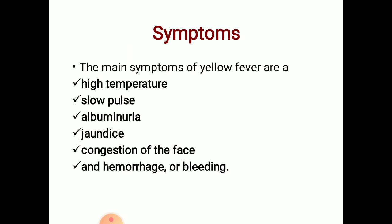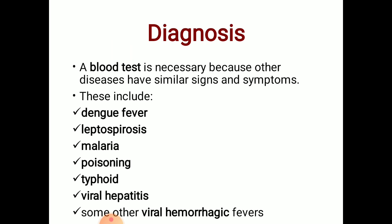The symptoms include high temperature, slow pulse, albuminuria, jaundice, congestion of the face, and hemorrhage or bleeding.